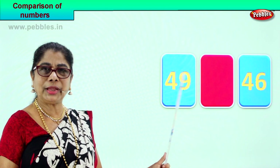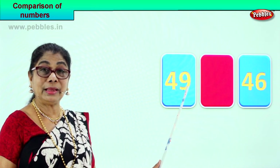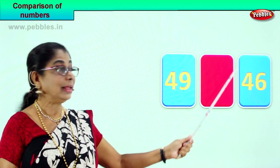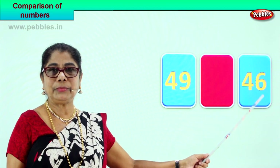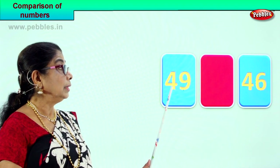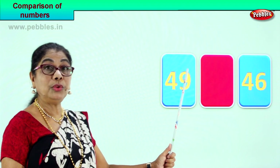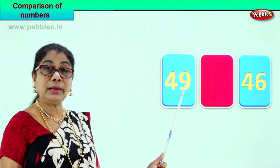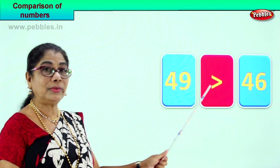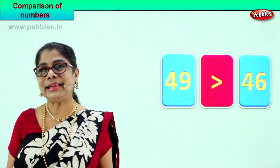Let's take another sum and compare. The first box has 9 in the ones place and 4 in the tens place — 49. The next box has 6 in the ones place and 4 in the tens place — 46. Both have 4 in the tens place. In the ones place we have 9 versus 6, so 49 is greater than 46. We put the greater sign — 49 is greater than 46.